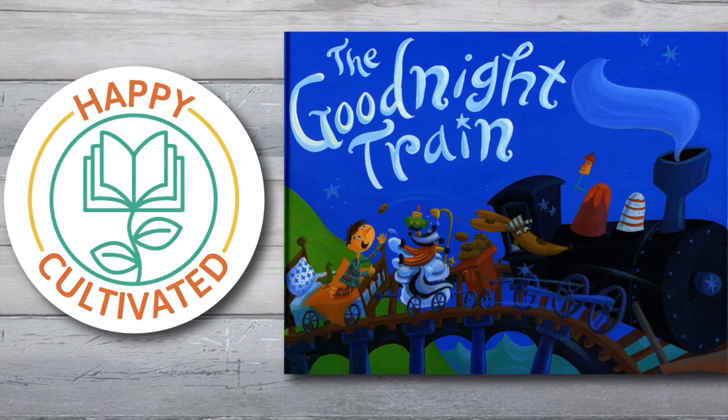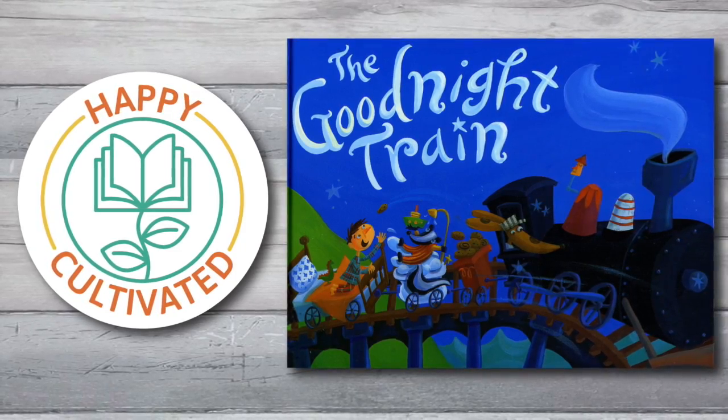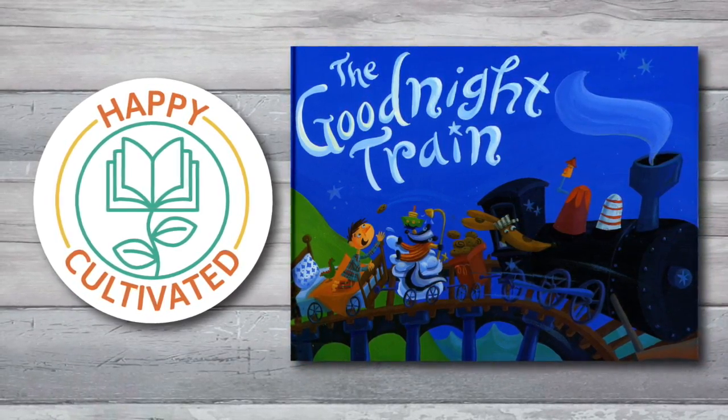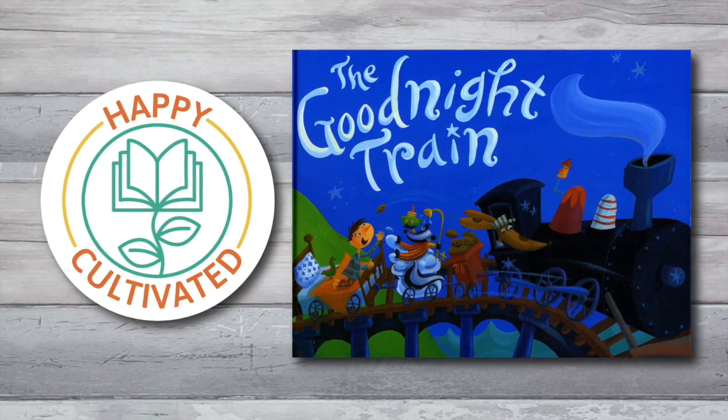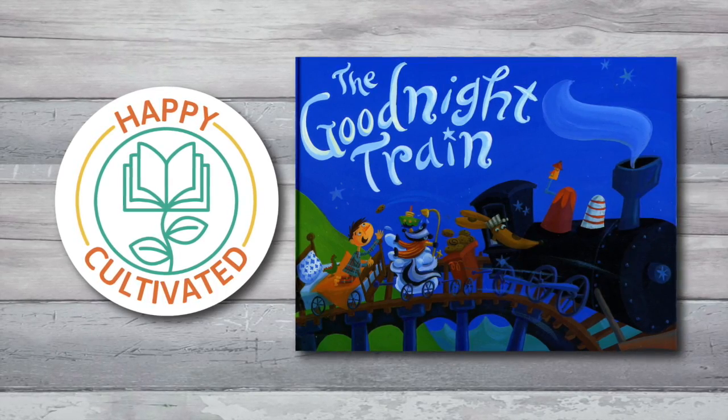Hey, Happy Readers! Welcome to Children's Books, read aloud by Happy Cultivated. The Goodnight Train by June Sobel, illustrated by Laura Huliska Bythe. Click that subscribe button for more children's books.